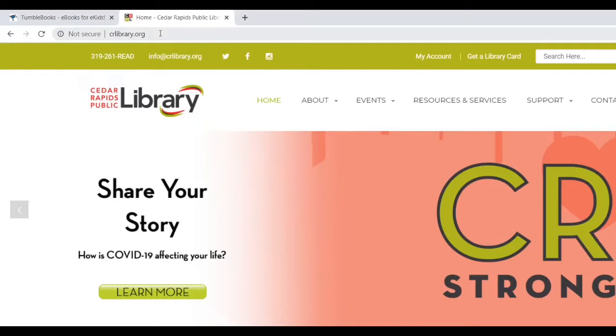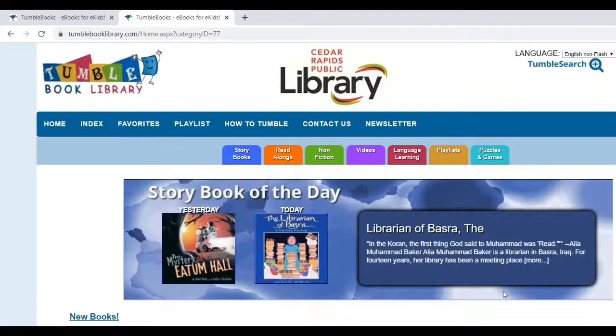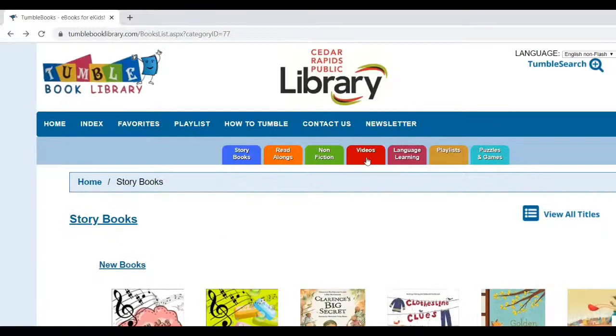If you go to our library website called crlibrary.org and then click on the Resources and Services tab, navigate down and click on TumbleBooks. That's how you get to this main page. TumbleBooks is a great resource for parents to use with their kids to keep them reading during this break from school. It also has some educational games and National Geographic videos that you can find through these tabs.